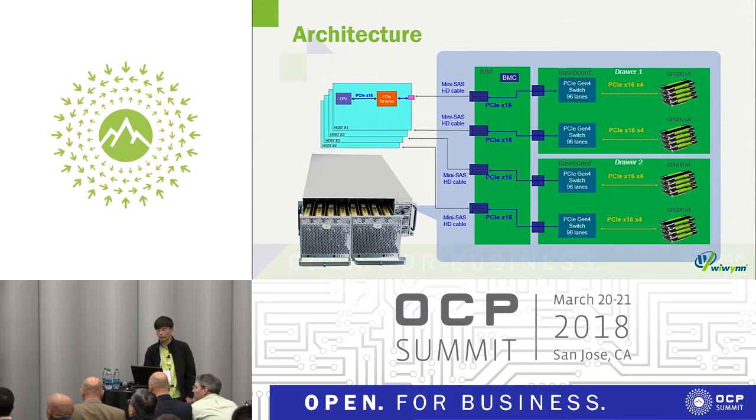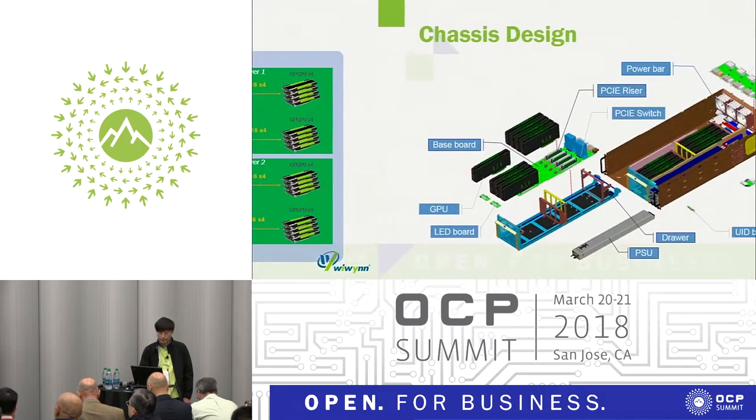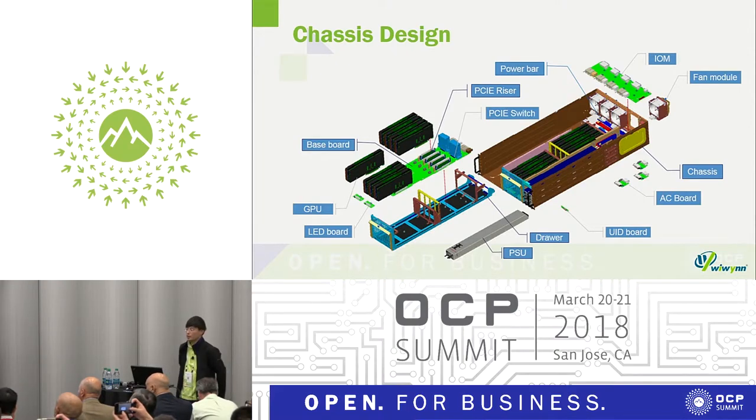This is our JBOC SKU. We have another optional SKU with an integrated server inside — I will describe more detail in a later slide. This is our existing line. Its dimension is 900 millimeters in length, 488 millimeters in width, and 175 millimeters in height. Each drawer supports eight GPU cards inside and two switches.